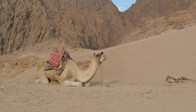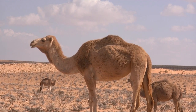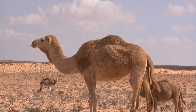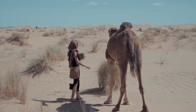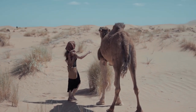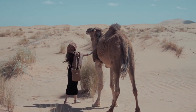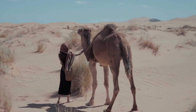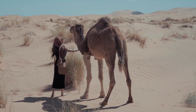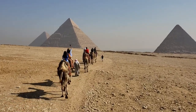Camels have a unique physical appearance that helps them adapt to their environment. They are large animals, with adult males reaching heights of around 6 feet at the shoulder and weighing up to 1,500 pounds. Their long legs are adapted for walking long distances across the sandy desert. Camels have broad, cushioned feet that spread out to prevent them from sinking into the sand. They also have thick fur on their bodies, which provides insulation against the scorching desert heat and helps protect them from the cold at night.